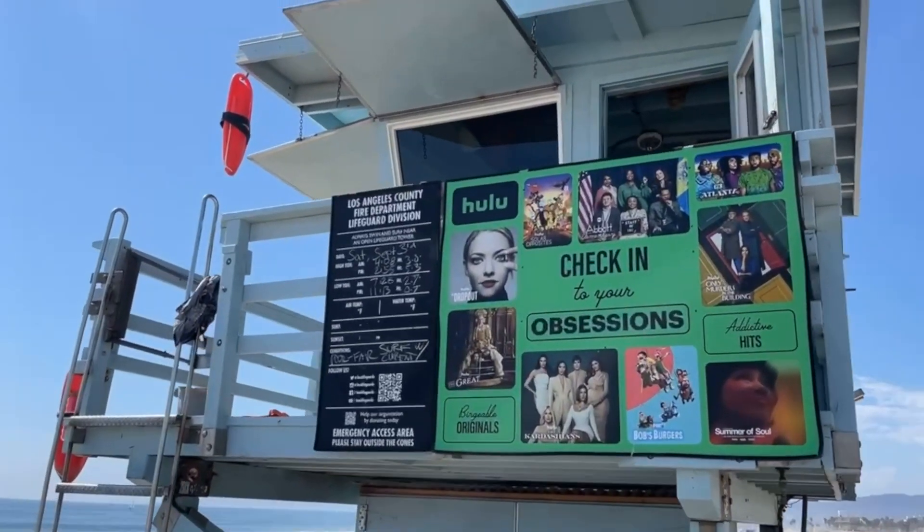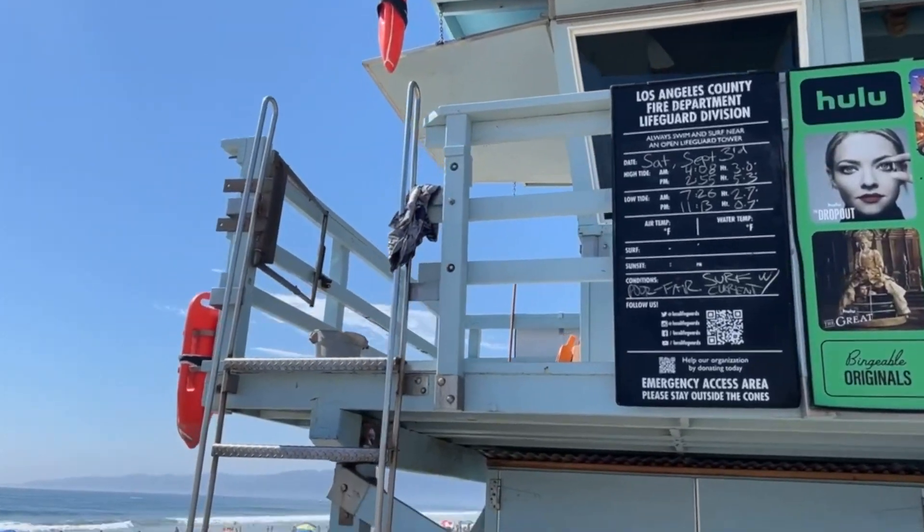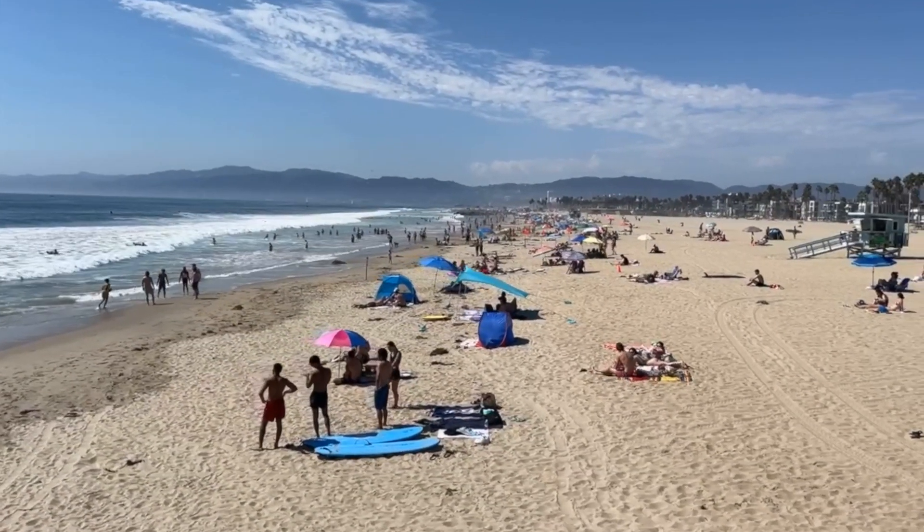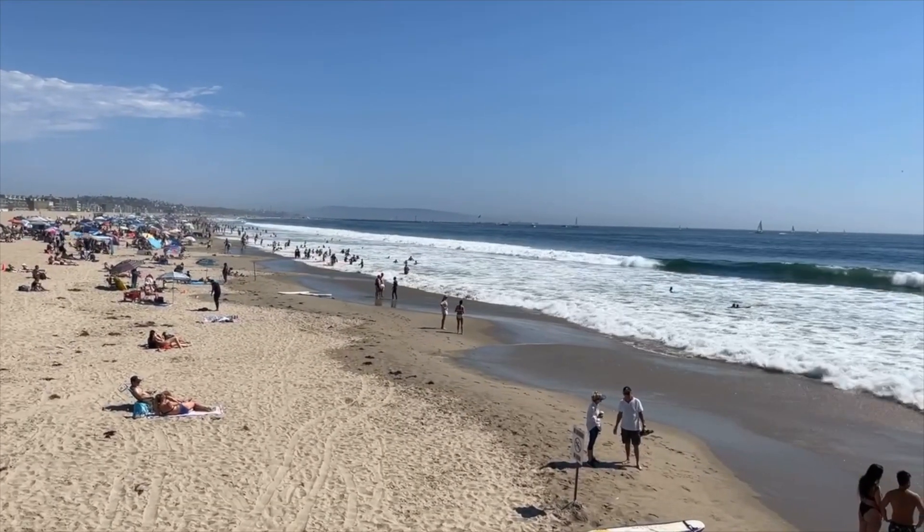So I'm standing here on the end of the pier here in Venice — just a glorious day. It's about 105 degrees just a few miles inland, so it's no surprise that folks are coming out and enjoying the 80-degree weather here on the beach, surfing and just soaking up the sun. This is about two blocks, as I mentioned, from Latitude 33. So in essence, it's your backyard — it's where you come, you play, you hang out. Living here in Los Angeles and Venice is so much fun and such a desirable place to be.